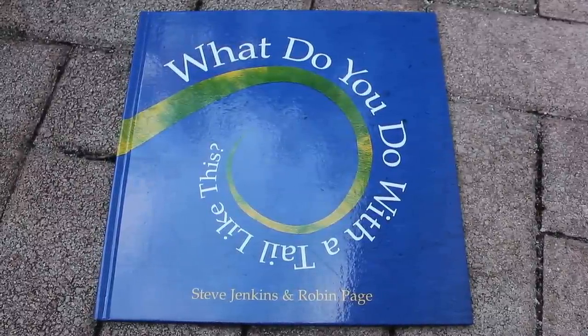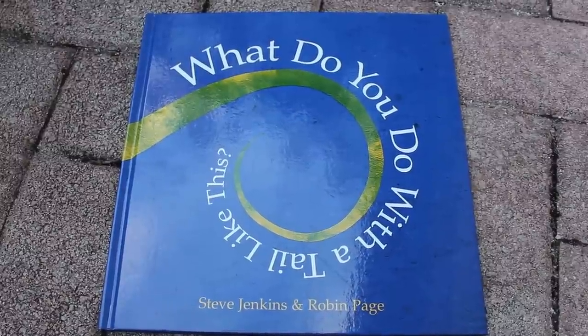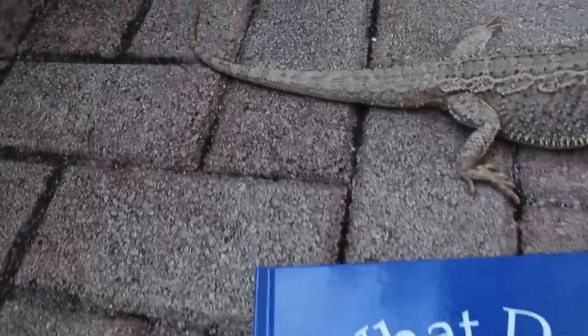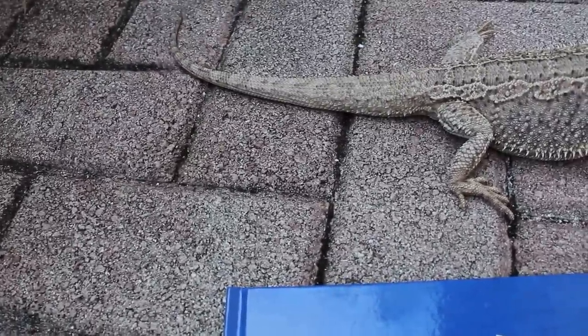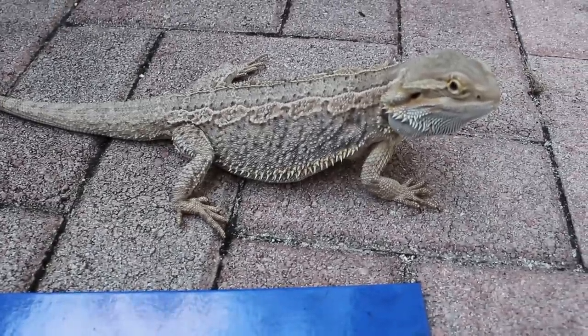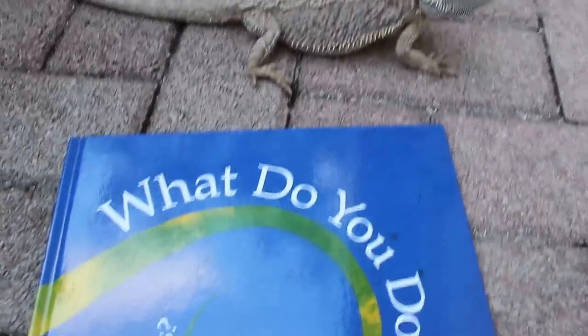This book is called What Do You Do With a Tail Like This? And reading with us is... a tail. But what kind of tail is that? Who does that belong to? Let's see. That belongs to our bearded dragon. His name is Bernard, and he's going to read this book with us. You ready, Bernard? Let's do it.